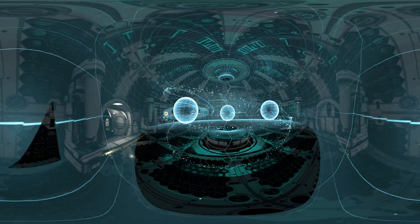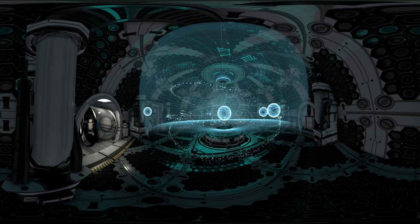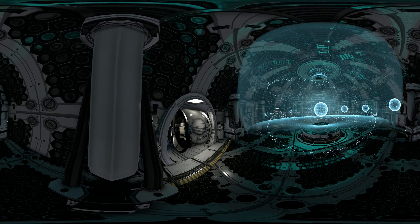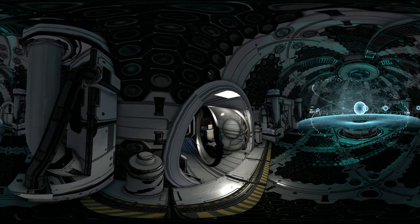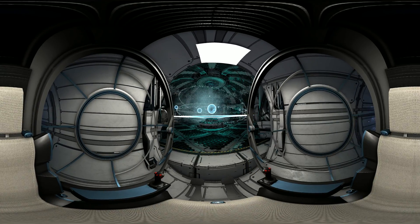We'll start our journey from Neptune, the farthest planet from the sun. We're flying a new generation spacecraft which can reach incredible speeds. Lift off in three, two, one.